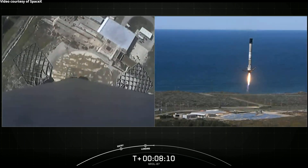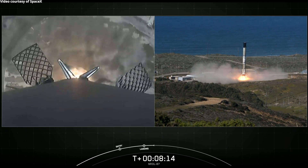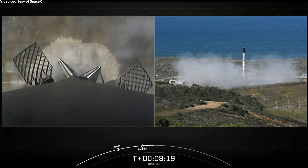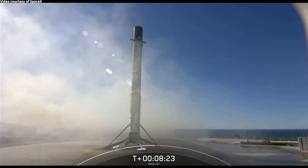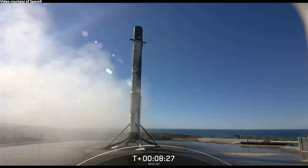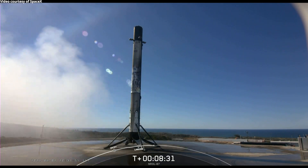Stage one landing leg deploy. And as you can see, a picture perfect landing of this first stage booster — its first flight and first landing. This booster will be prepared for reflight on another NRO mission later this year.